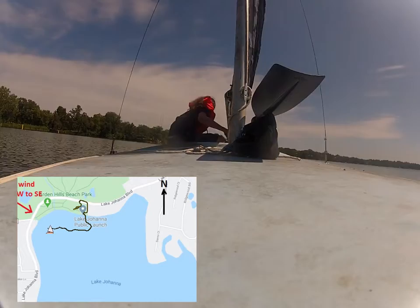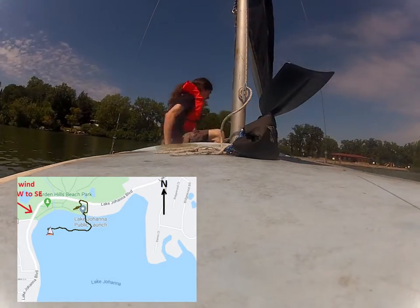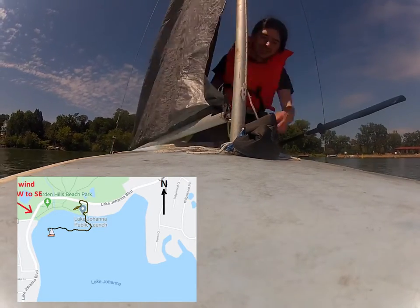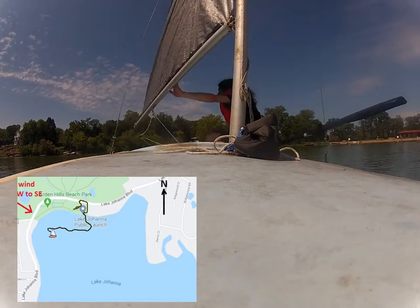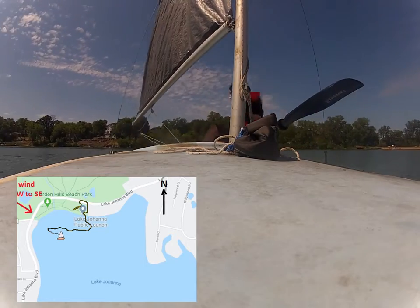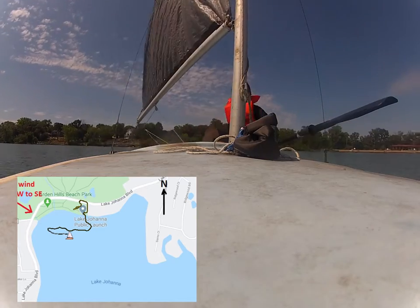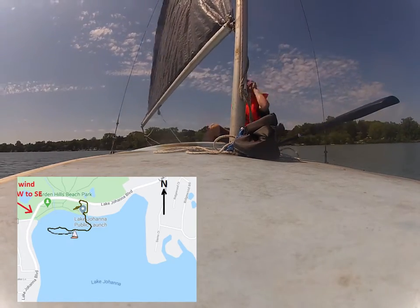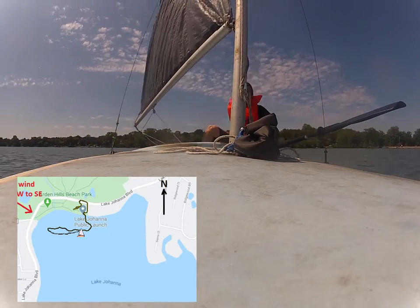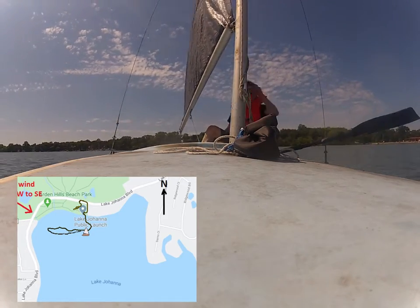We've got the little map going and the first thing I wanted to point out — you can see the wind is coming out of the northwest to the southeast. My main concern was I didn't want to just let the wind blow me straight and end up downwind on the far side of the lake, away from the landing, and then have to paddle into the wind all the way back to get the boat out of the water.